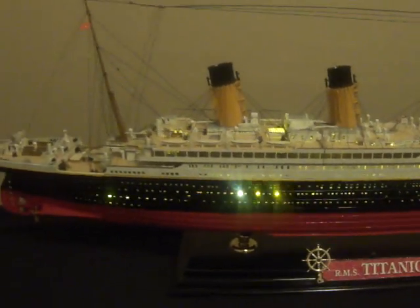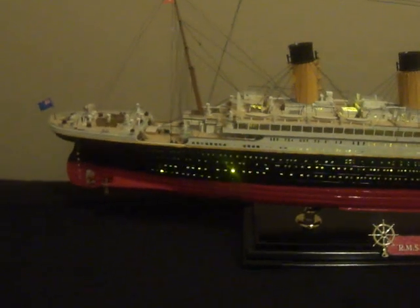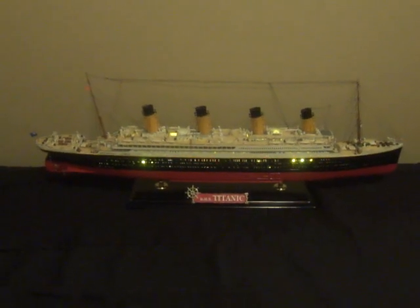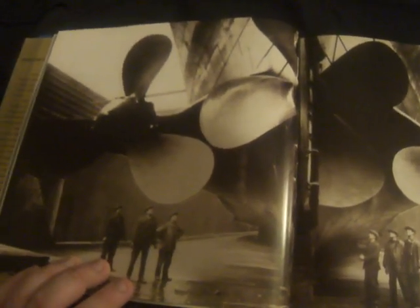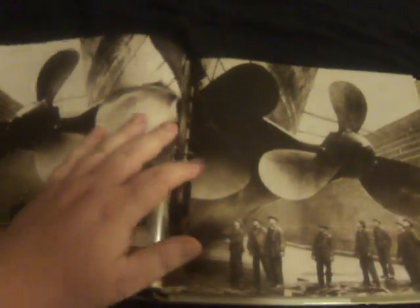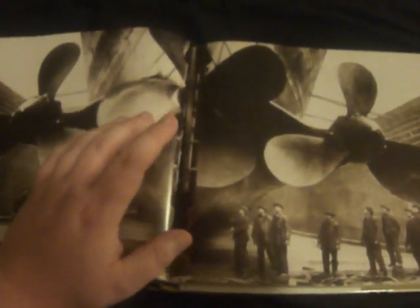Out of all the different models of this ship, most of them have been built wrong, and I can explain why. It comes down to this area right here — the propellers. Some of you are probably wondering what the propellers have to do with anything. Well, a lot. There is a picture in a Titanic book claimed to show Titanic's propellers, but this is actually the propellers of the Olympic.